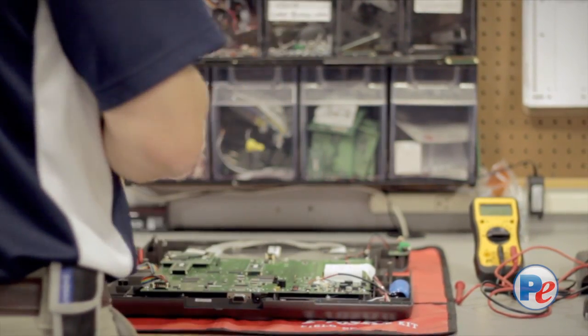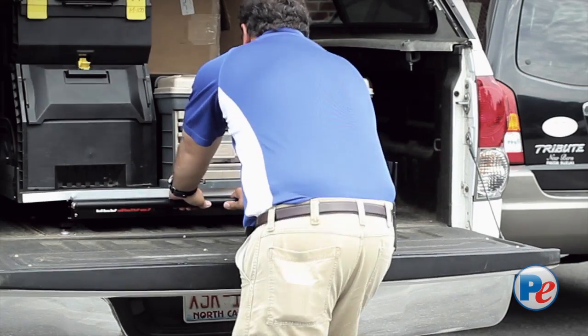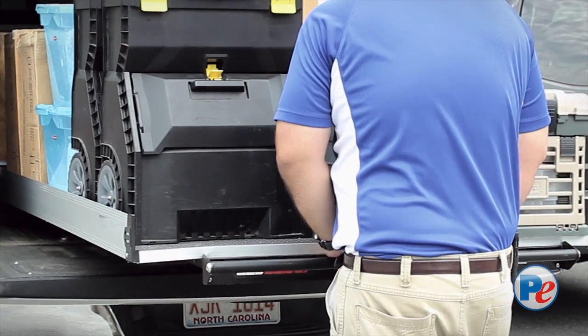We maintain all voting equipment in North Carolina, South Carolina, and Virginia. We do an annual preventive maintenance on the equipment, and we service the equipment.